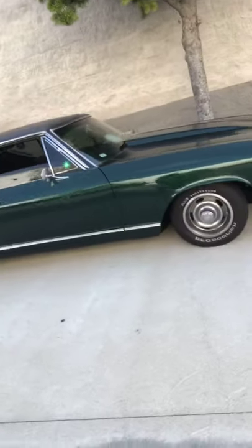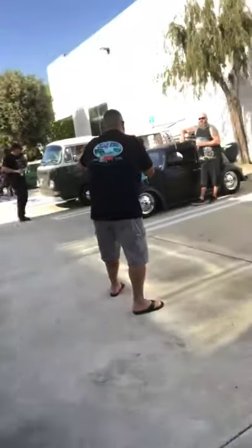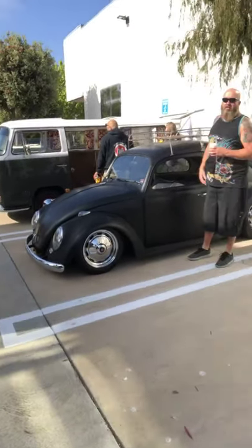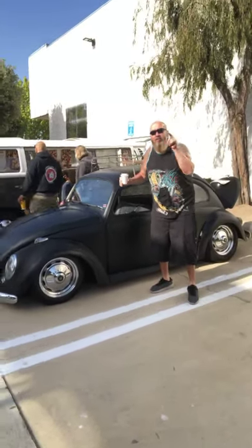Here's a '68 Chevy SS. Classic Bentley — look at that. Do you believe that guy fits in that car? I can't believe he does. We're live — anything you say is being recorded, so have at it. If you're a big guy, I recommend a Volkswagen, because you can fit in this.